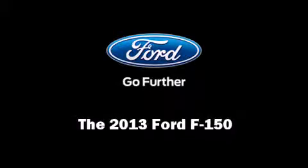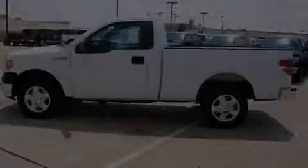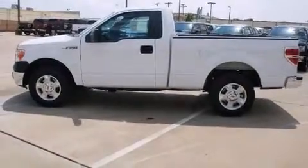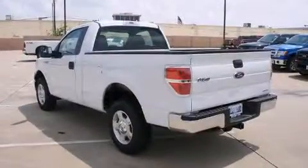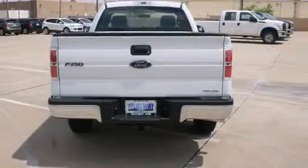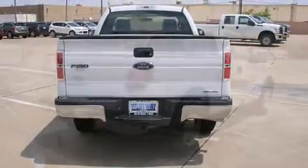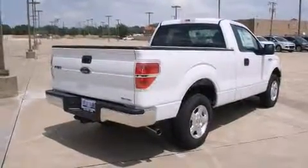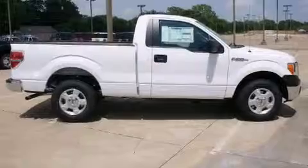Outstanding design defines the 2013 Ford F-150. This two-door, three-passenger truck provides a satisfying ride for all passengers. A 3.7-liter V6 engine pairs with a sophisticated six-speed automatic transmission, and for added security, Dynamic Stability Control supplements the drivetrain.